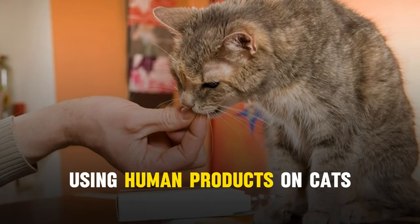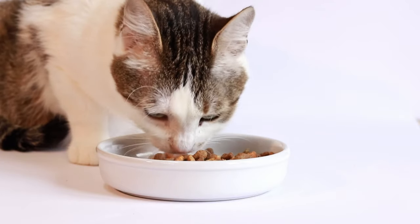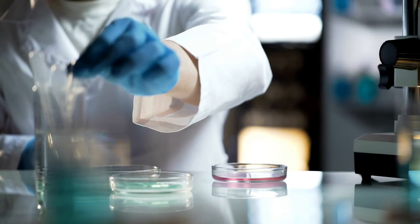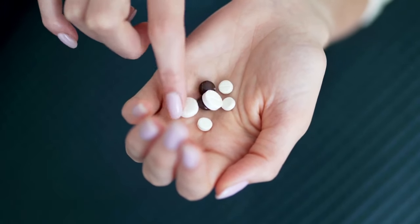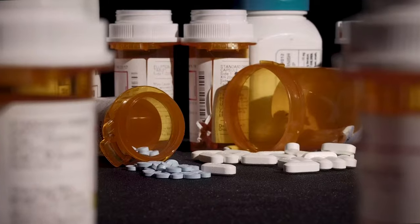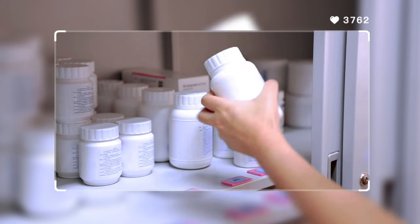Number 5: Using human products on cats. The use of medications, flea, or tick treatments intended for humans or dogs can be dangerous or even deadly for cats. It's crucial to use only products specifically designed for cats. Substances that are harmless or beneficial to us can be toxic to them. For instance, certain pain relievers safe for humans, like acetaminophen found in Tylenol, are extremely toxic to cats. It's also important to store medications securely, as cats are curious creatures that may access places we assume are out of reach.